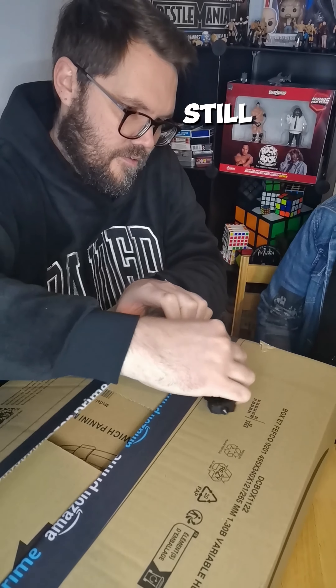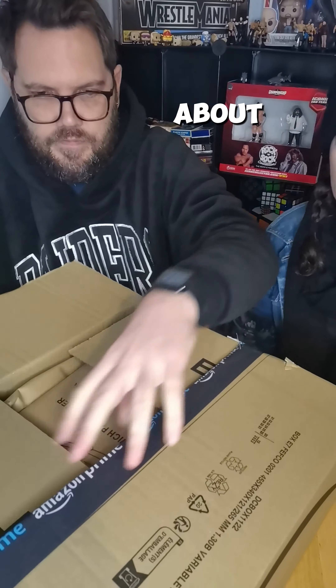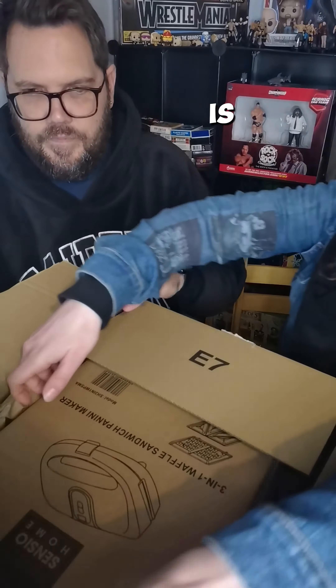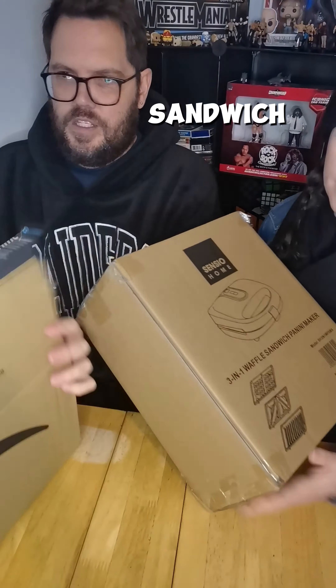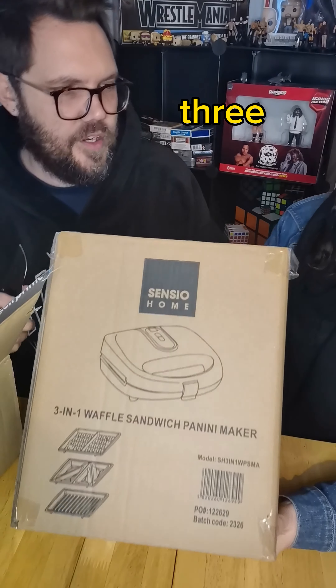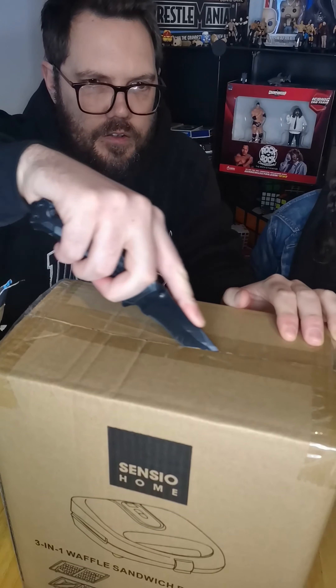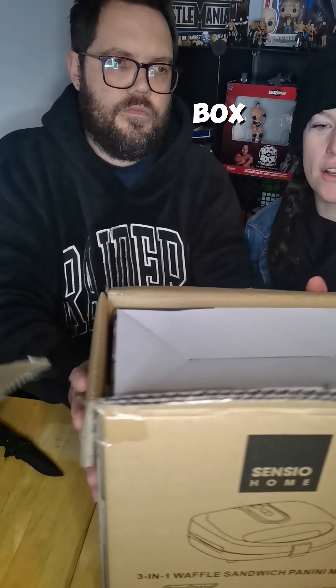These are four different items — we're still waiting for a few more. The first thing I'm really excited about, that I can see already, cost 30 pounds. It's like a big sandwich press — it can make waffles, it can grill, it's got three separate kind of things. A box in a box!